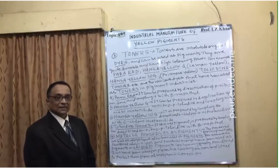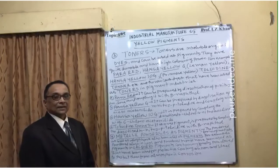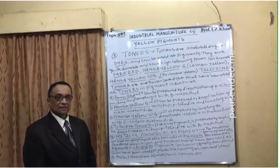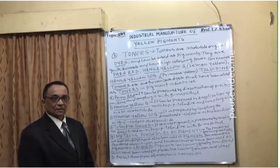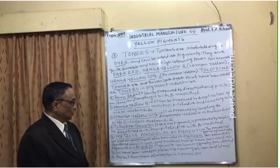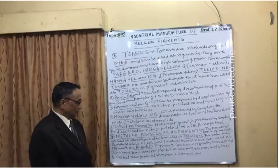In many countries, even in Nigeria, they call it zinc seed. Zinc seed means that steel, iron, or tin is coated with zinc to resist atmospheric corrosion. It is used as a protective coating on iron and steel to protect them from atmospheric corrosion.